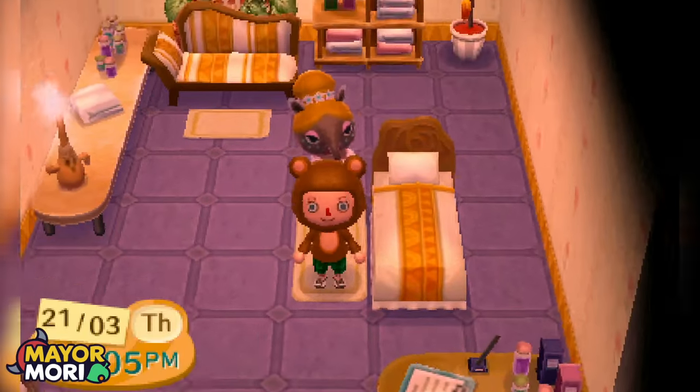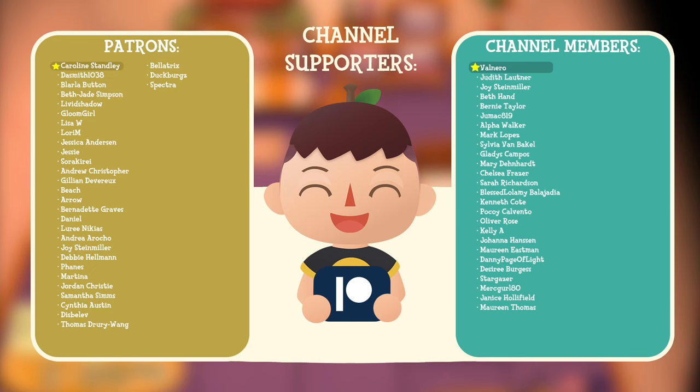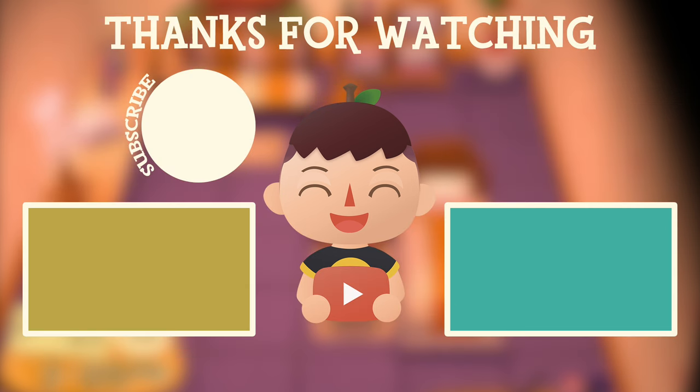Over the course of less than two years, this town went from brand new to a full-on Japanese-themed, zen-like town — and it has been a pleasure to be the first person to visit it. I hope you enjoyed this video. Thank you so much for watching, especially if you made it to the end. Thank you to the Patreon members and channel members who support this content — I'll see you in the next one, peace!